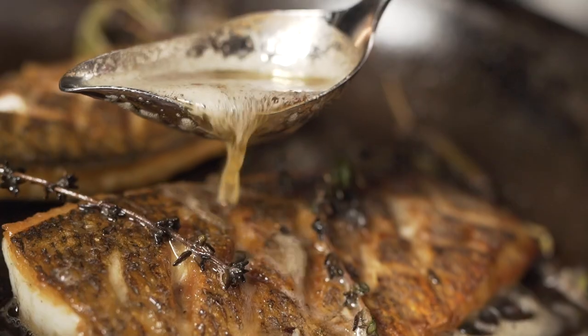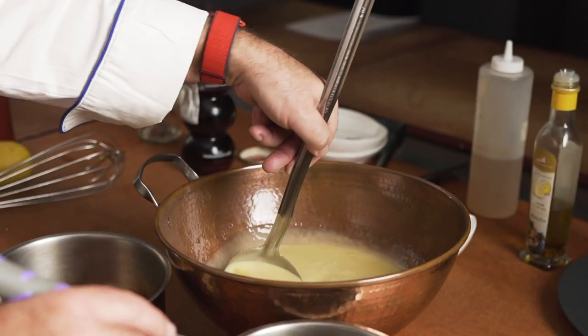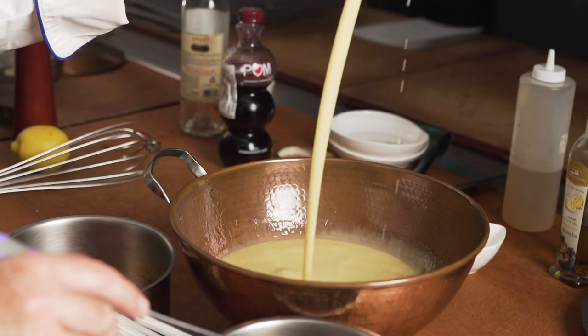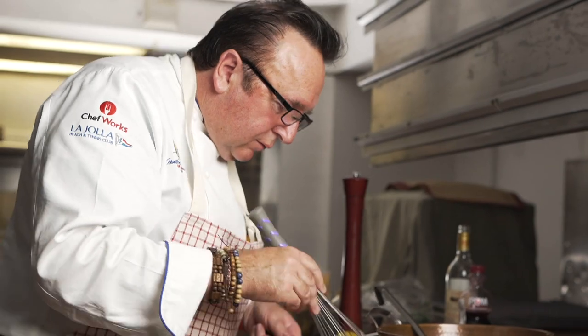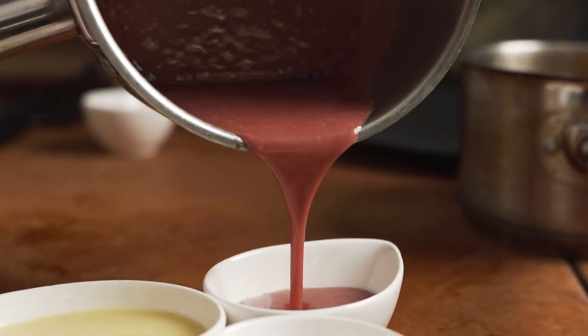But you need to serve it with beurre blanc. Beurre blanc is a mother sauce — it's a reduction of shallots and white wine, a little bit of vinegar and aromatics, and you really emulsify your butter into the reduction. You strain it and you have a mother sauce. From that you can do many different reductions — orange with saffron and a little bit of ginger — and you incorporate by whisking in some of that beurre blanc to make a beautiful sauce.